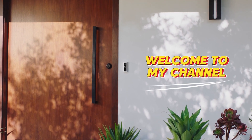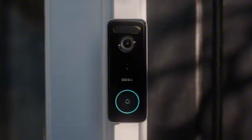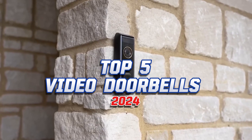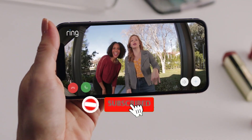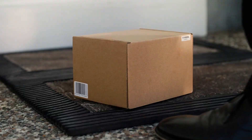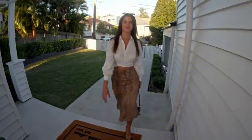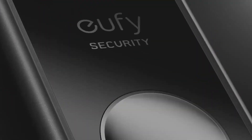Hey everyone, welcome back to the channel. Today we're diving into the world of home security with a look at the top 5 video doorbells of 2024. These aren't just your average doorbells anymore — they're decked out with cameras, two-way talk, and even fancy features like facial recognition. So whether you're looking for crystal clear footage, a budget-friendly option, or something that works seamlessly with your smart home system, we've got you covered.